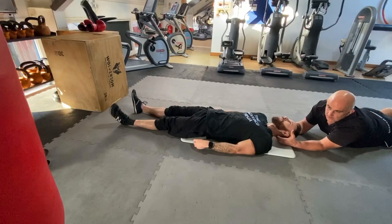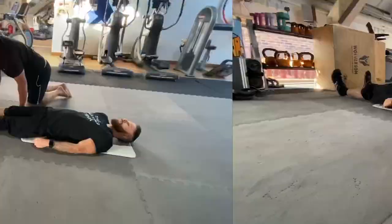Here we're showing some activations for the diaphragm, the psoas and the glutes.